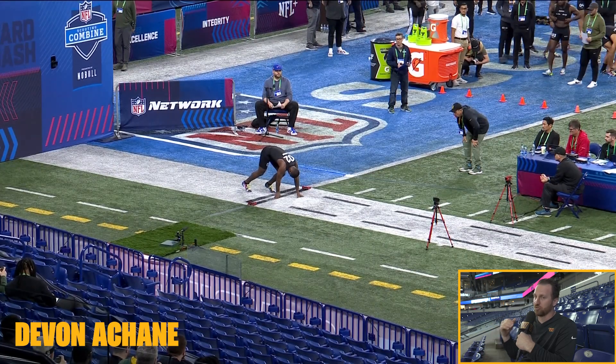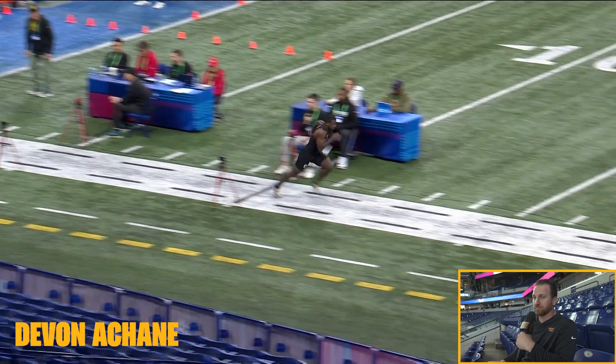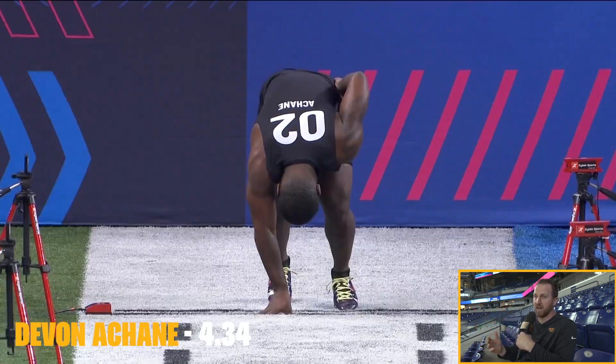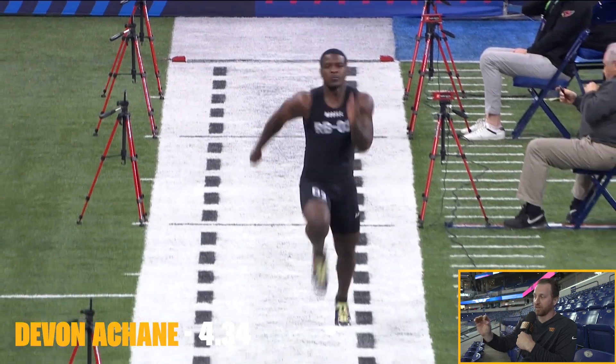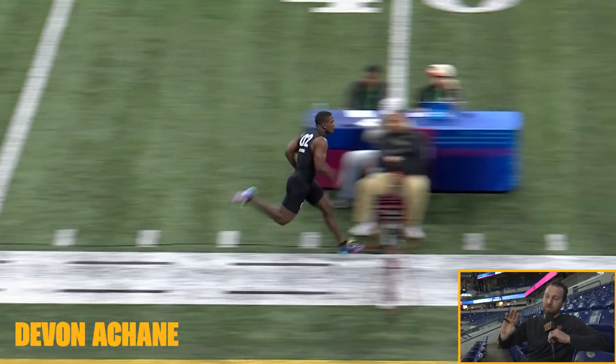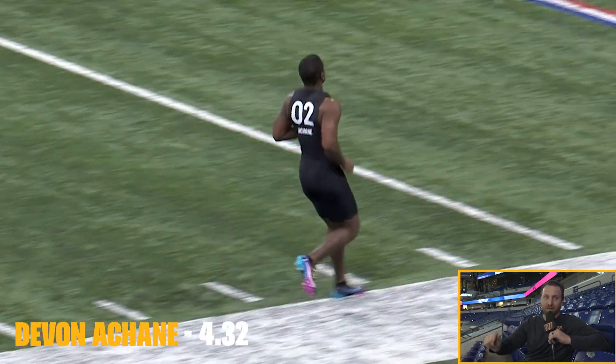Devon Achane from Texas A&M is up. He is supposedly one of the fastest people at the Combine this year — a legitimate 100-meter track guy. That speed shows up on tape in a dramatic way. Not the biggest guy in the world. Nice, smooth start — that's going to be a fast time. Excellent run there. Very fast. Explosive play waiting to happen. Some people are concerned about his size, but he would be a wonderful add for the Commanders — can never have too much speed. He came back for his second run and did not disappoint — ran a 4.34. For a running back, that is tremendously fast. He's bumping himself up in draft stock with every run. Think about what if he went to Miami — having Tyreek Hill, him at running back, and Jaylen Waddle on the other side. That would probably be the fastest football team in the country.